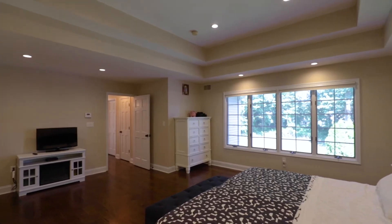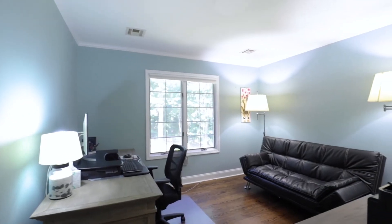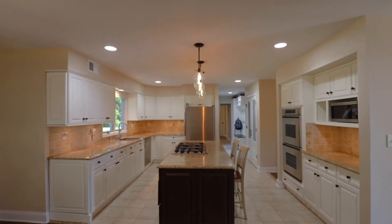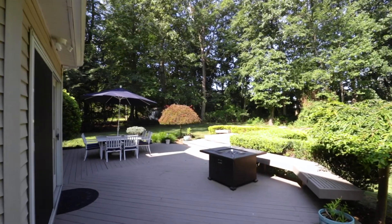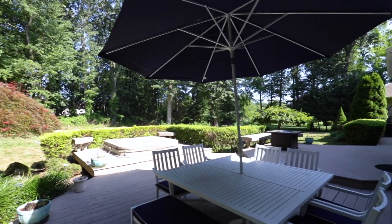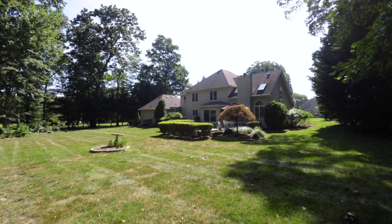Other features throughout the house include all Anderson casement windows, which brings tremendous light through the home, a remodeled kitchen with granite countertops and stainless steel appliances, and multiple access points out to the backyard with a beautiful expansive deck overlooking 1.3 acres of completely private, tranquil backyard. Plenty of room back here for a pool.